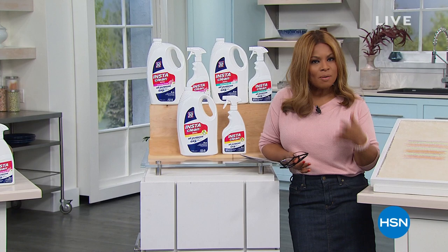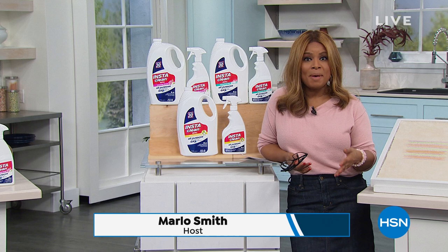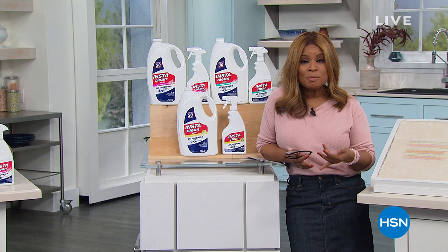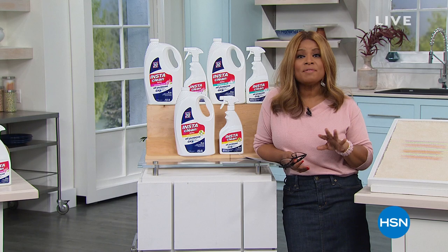Hello everyone, thank you for being here at HSN. My name is Marlo. We've got a great day planned — it's all about a refresh. We're just a couple of days away from the new year, and we're going to give you a chance to bring products into your home that will make life a lot easier. These are proven products, most of them are customer picks. We've got great values for you as well. Let's get started.